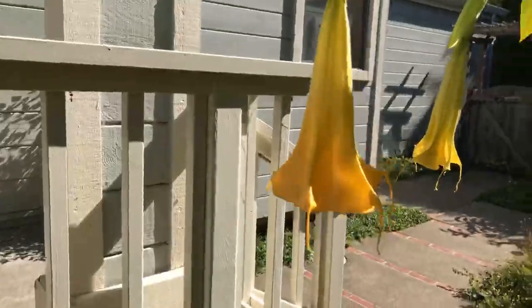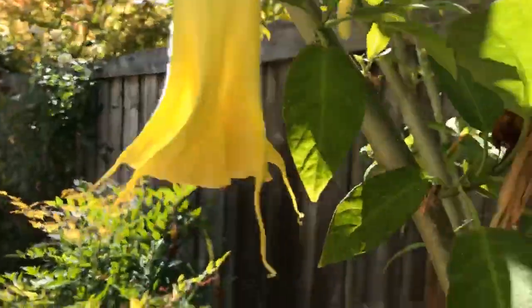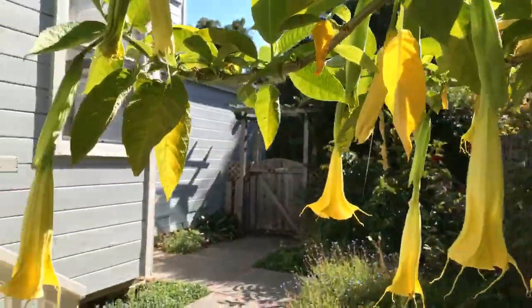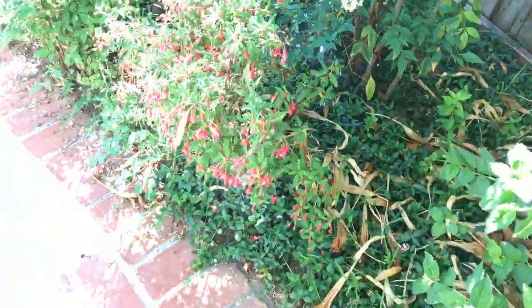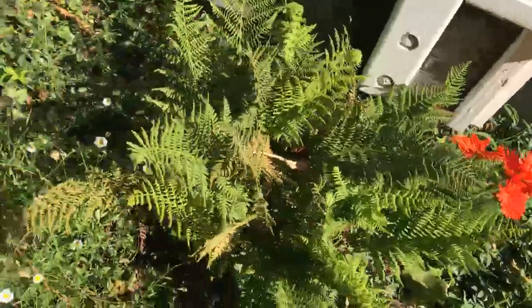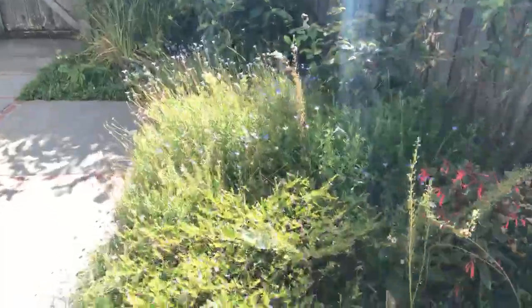I'm under the shade of a beautiful datura that becomes very, very fragrant at night. At about five o'clock the fragrance becomes really intense and it's like being under a canopy of flowers decorating the roof of your garden. There's more fuchsia here, flashes of color, ferns and columbines.